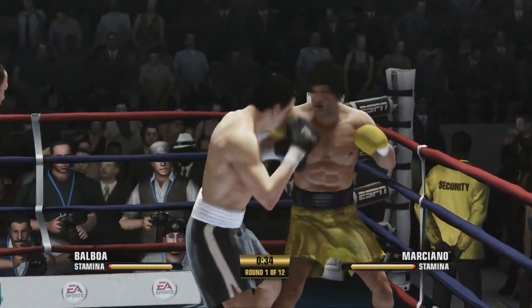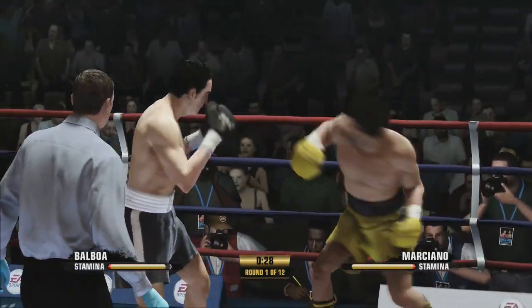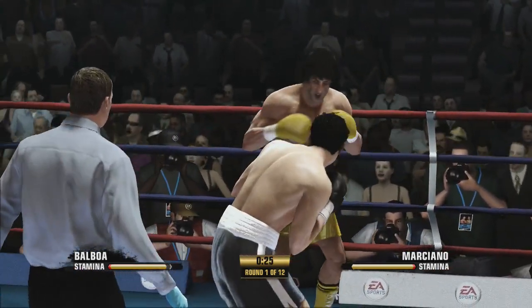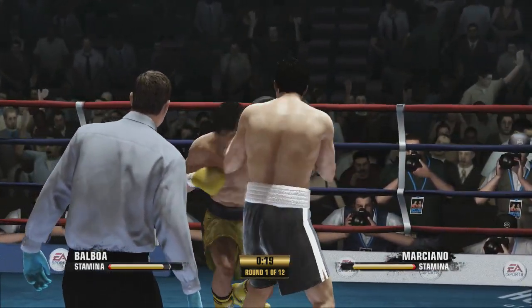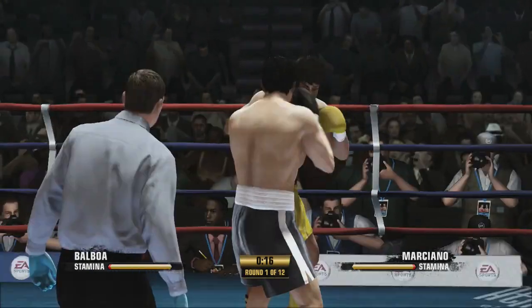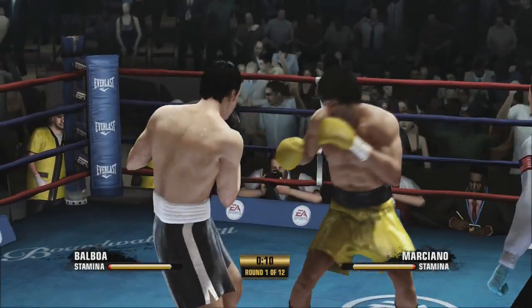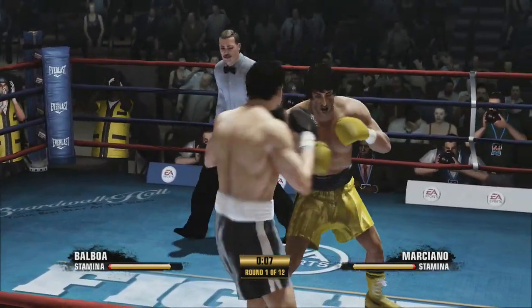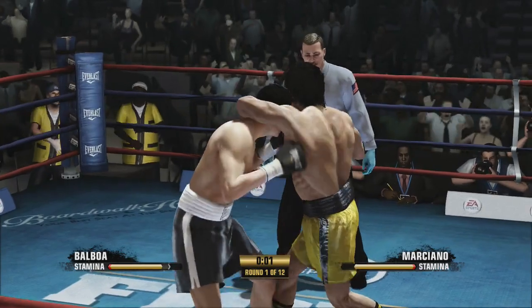That's a big uppercut that just crashed home. Return to sender — he gives him back one of his own. Piercing jab. Missed the target with that hook. Ten seconds remaining in this round. Little headhunting with the left.